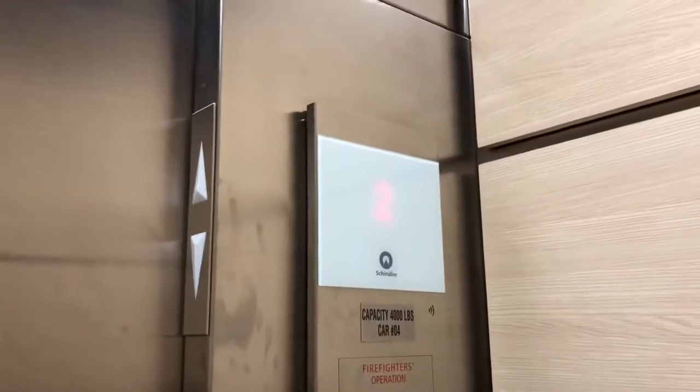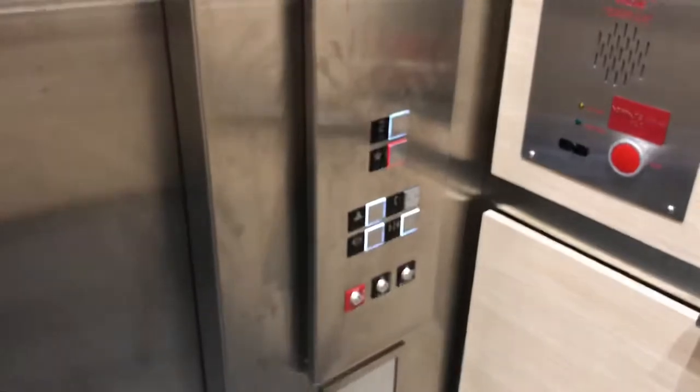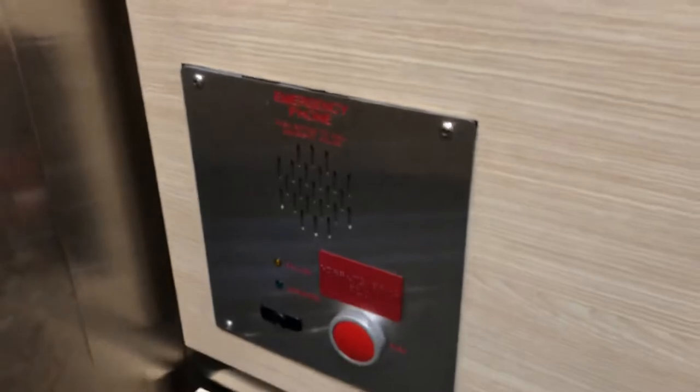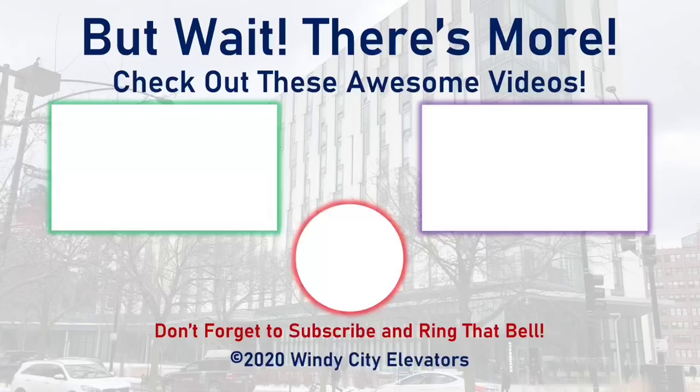This is a Schindler 3300x, by the way, and we got 288 for 5 points — one here and one here. I believe this one's used. That's it. This is a Schindler 3300x.